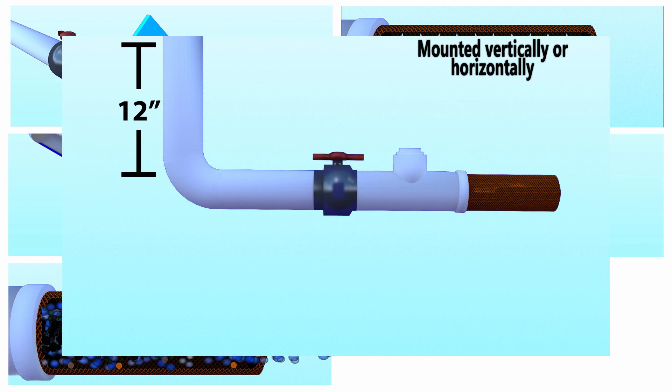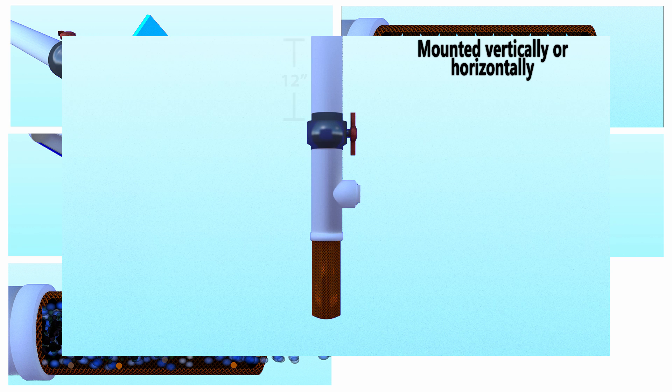The HFF can be mounted vertically or horizontally and requires a minimum of one foot of head pressure to be effective.